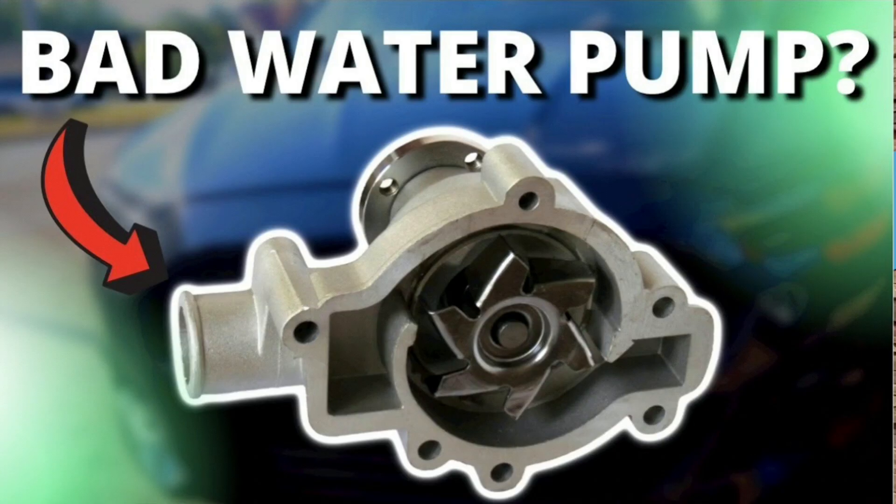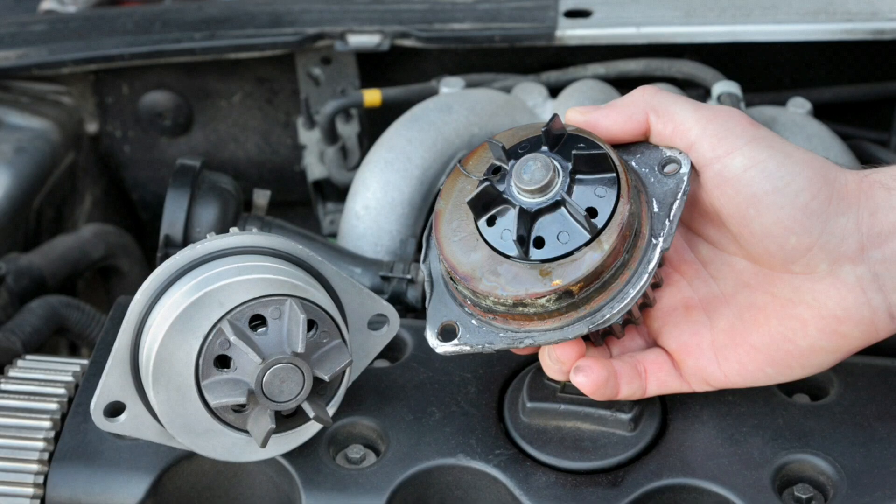4. Bad water pump. The water pump is responsible for keeping the coolant cycling around your engine. If it fails due to damage or a bad drive belt, or the water pump impeller is damaged, your engine temperatures will rise.